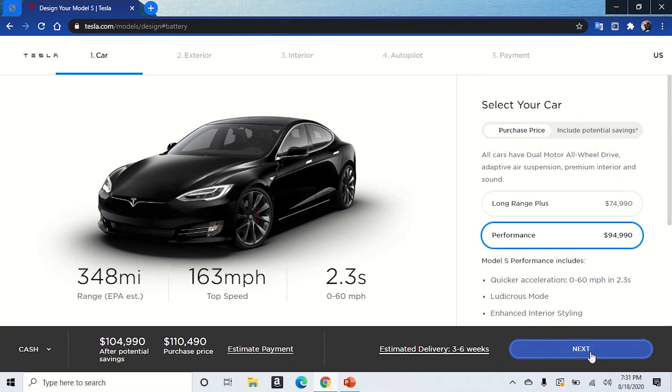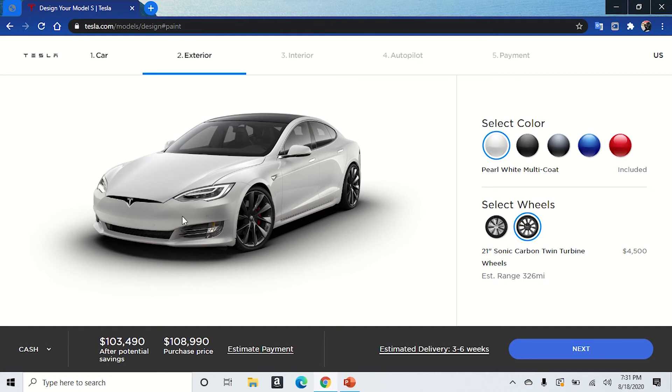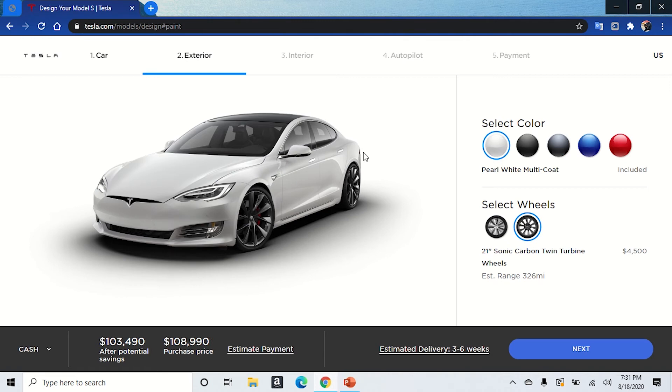Let's go to customizing. For the exterior, they already have it in a sherwin black color. Let's look at the white — that's pretty clean and looks a little pearlescent, so let's go with white. For the wheels, let's go with the 21-inch Sonic Carbon Twin Turbine wheels — those are an extra $4,500. We started at $94,990 and we're already up to $108,990, so it's getting pretty expensive.